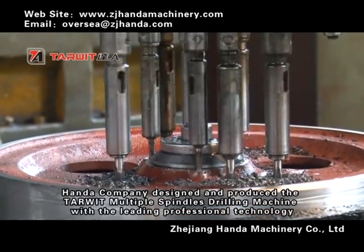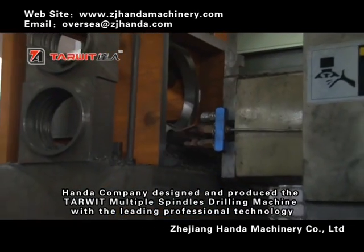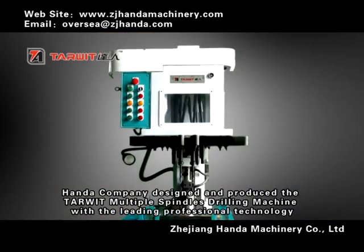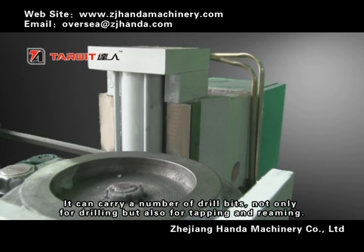Honda Company designed and produced a multiple spindle drilling machine with leading professional technology. It can carry a number of drill heads, not only for drilling, but also for tapping and reaming.